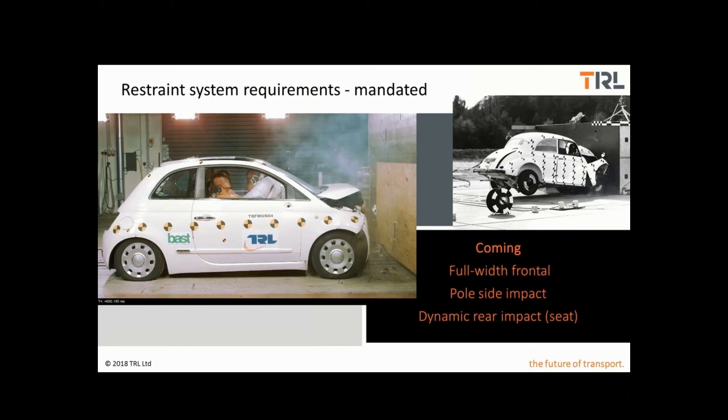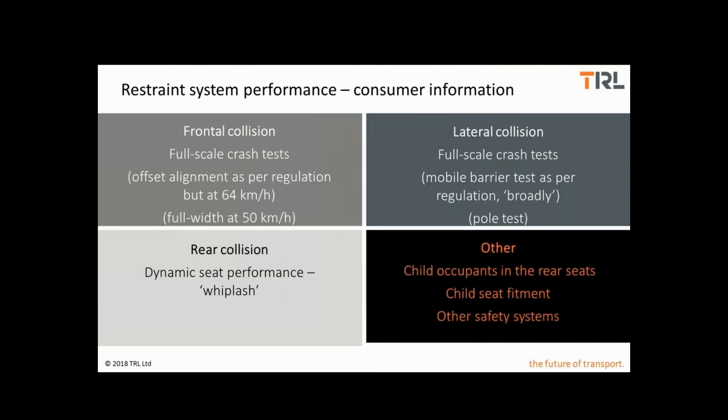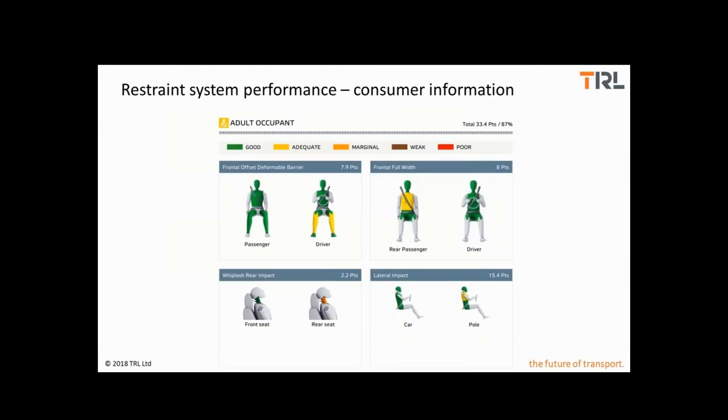This kind of testing is in no way new, but the energy management is very different within a modern vehicle. Complementing the regulatory requirements are tests done by Euro NCAP, which provide consumer information about vehicle safety and represent something more like a carrot than a stick for the industry. In particular, we get the full-width frontal and side impact pole tests. There are also dynamic seat tests for whiplash protection, child occupant protection in the rear seats, child seat fitments, and other details about safety systems on the vehicle.